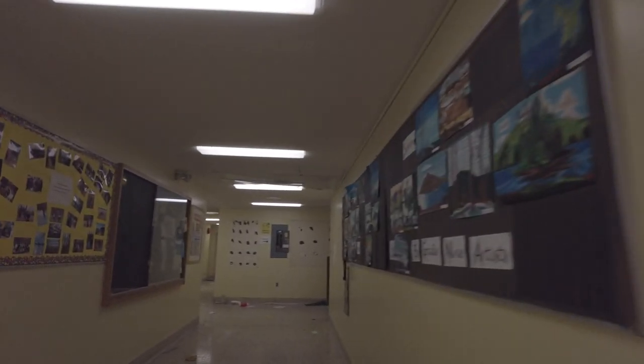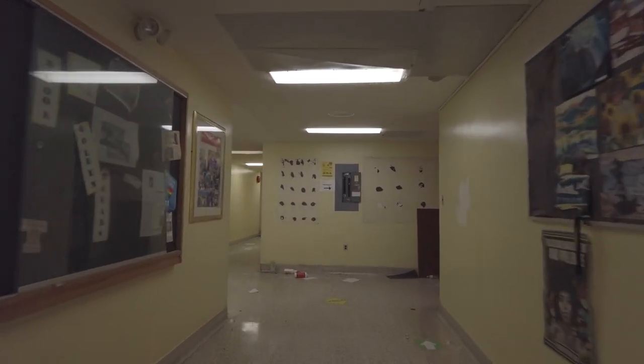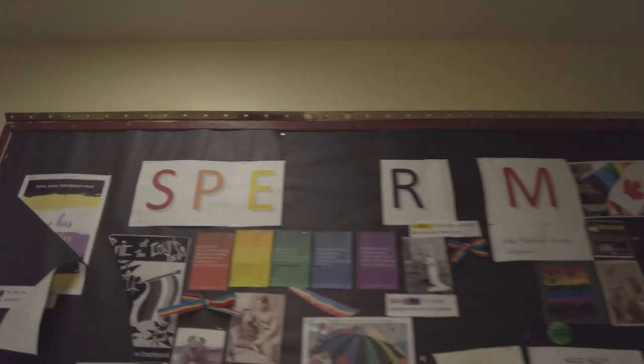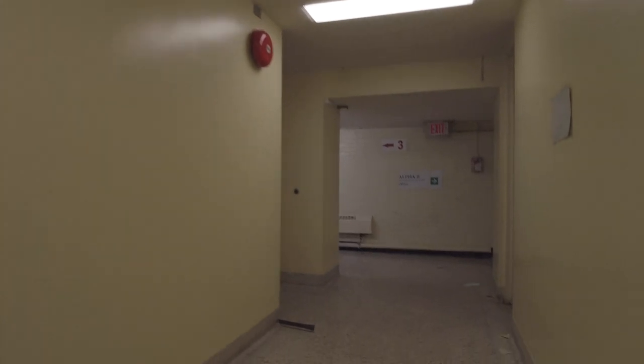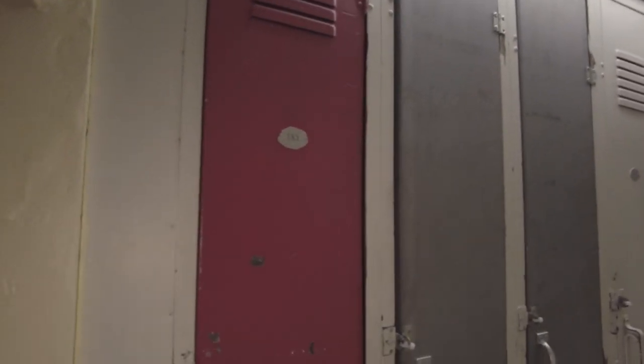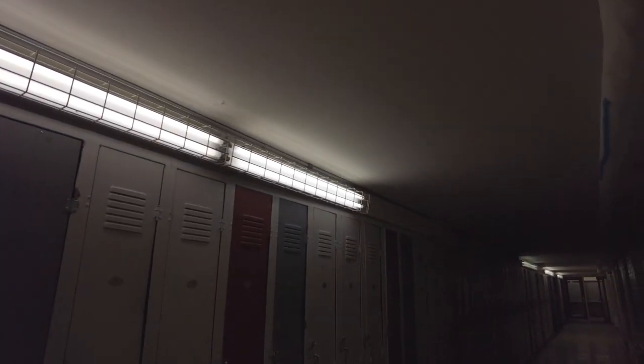That was the principal's office. We came from down there — this is where we saw that word. This is a pretty cool hallway here, really old small lockers. They haven't been used in a long time. As you can see, the lockers are zip-tied shut. This is a really old hallway with small, small lockers. Pretty cool.